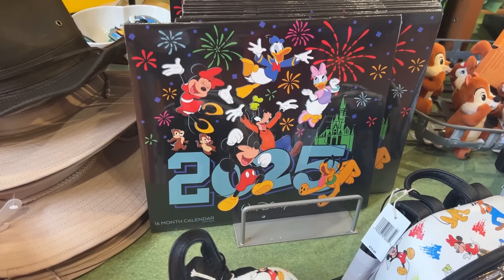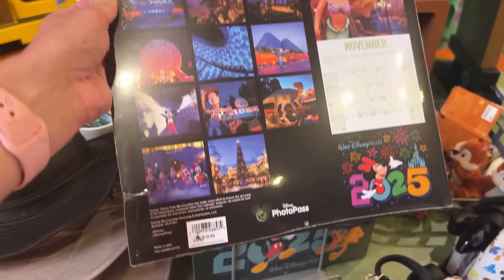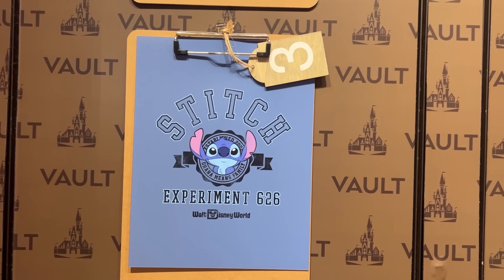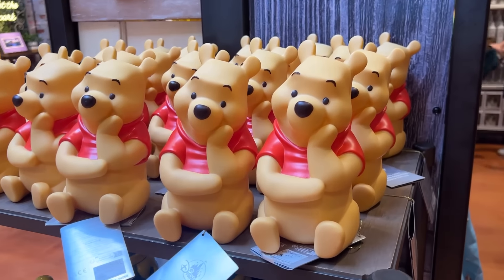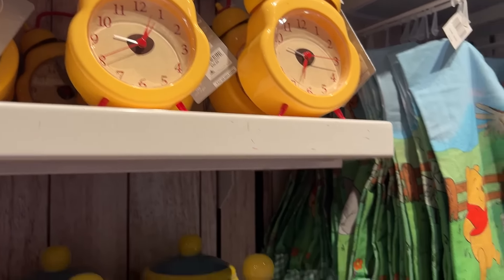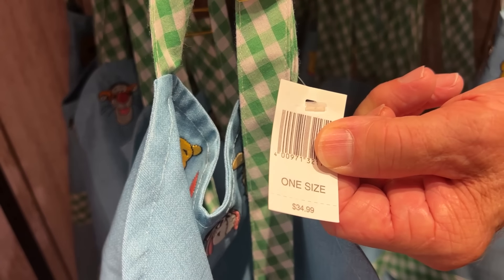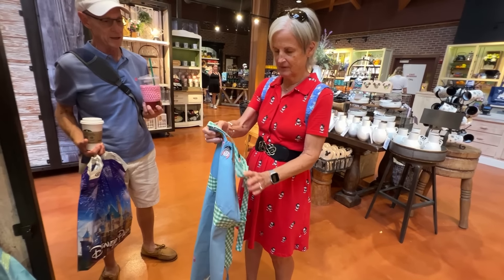We spotted the very first 2025 merch I've seen yet — it's a calendar! Here's the back with nice pictures of the parks — I love this a lot — $19.99, not bad. There are some new t-shirts: a really cute princess one, a Stitch shirt, Chip and Dale, and a Figment shirt! We found new Winnie the Pooh things: a Winnie the Pooh light for $29.99, a honey pot cookie jar, and a Winnie the Pooh clock for $39.99. Check out this Winnie the Pooh apron — they're in order too, very cool — $34.99 and that's not bad. It's a really nice apron.